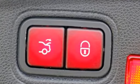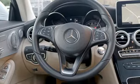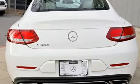Car and Driver remarks: consider the C-Class as all that Mercedes-Benz knows about full-size luxury distilled into a smaller package.